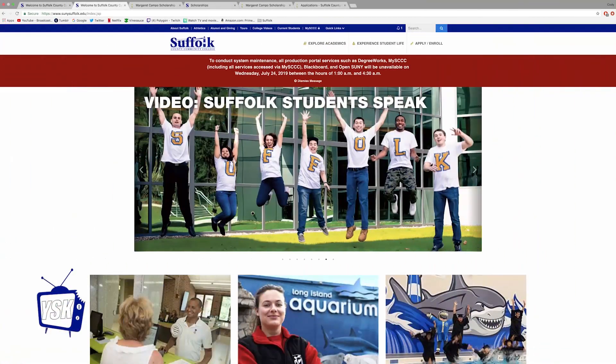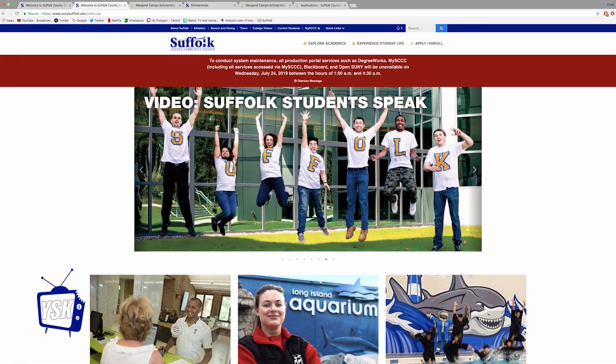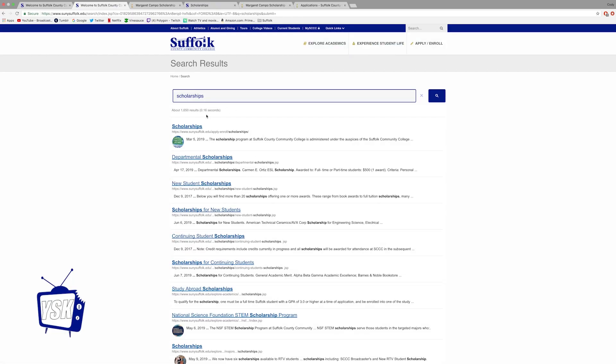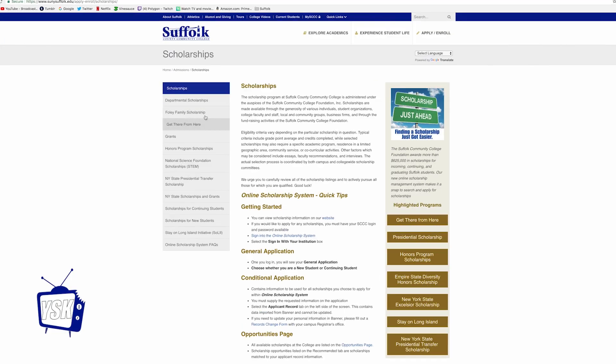All you do is follow a few simple steps. Step 1: Go to the SUNYSuffolk.edu website, then search scholarships. Step 2: Select the first page and look for Getting Started.